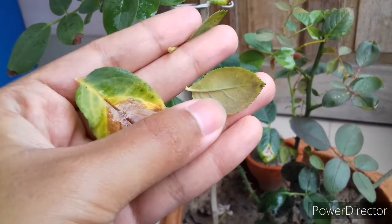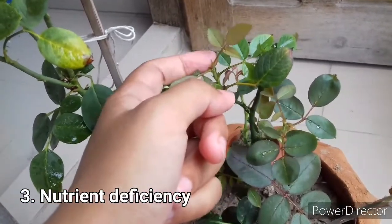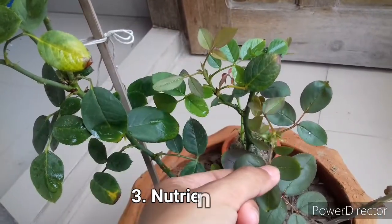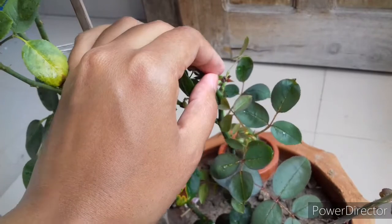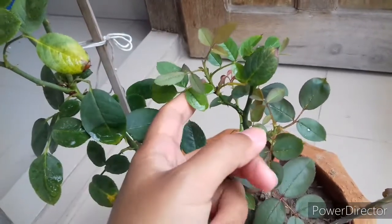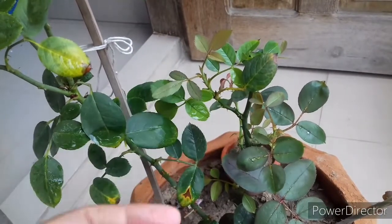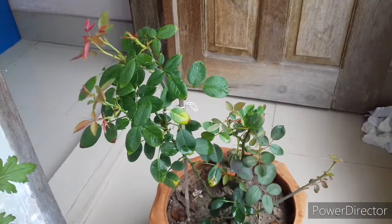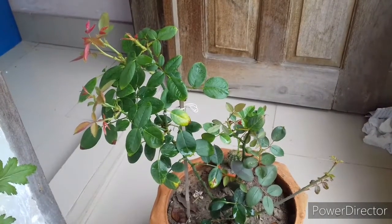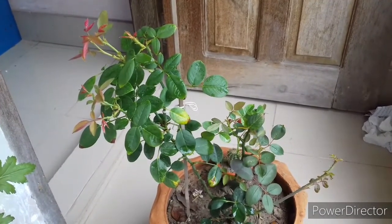Number three: nutrient deficiency. Nutrient deficiency is also responsible for slow growth of rose plants. Roses are heavy feeders — every month they need some form of nutrition. If plants suffer from nutrient deficiency, the symptoms will be visible in the leaves first. In case of nitrogen deficiency, mature leaves will turn lighter green to yellow. In case of phosphorus deficiency, leaves will develop a dark red to purple hue. In case of potassium deficiency, leaf edges will develop necrosis or burning.